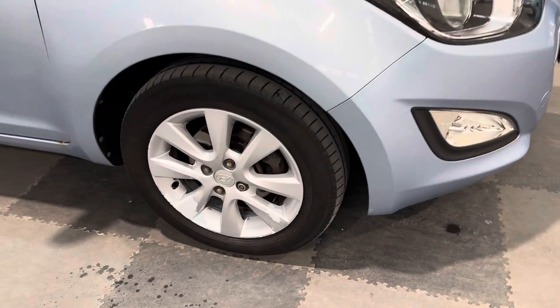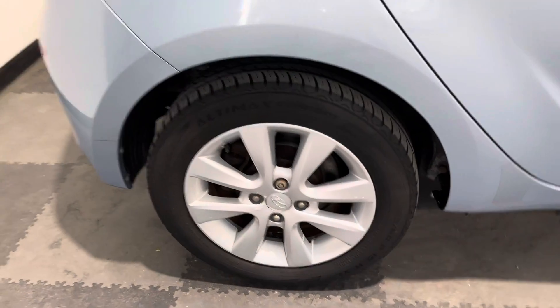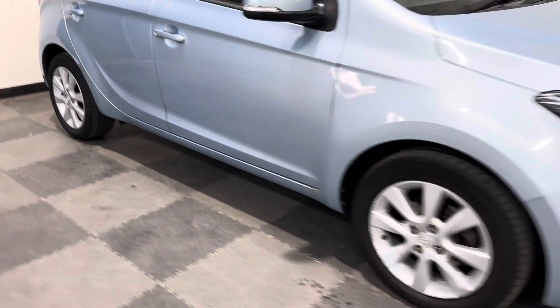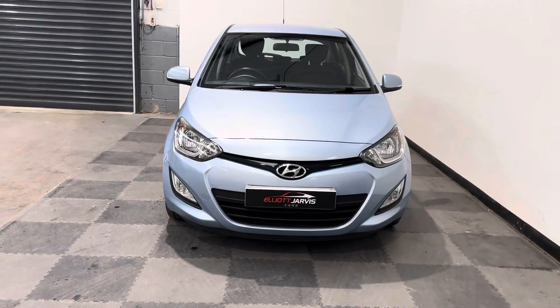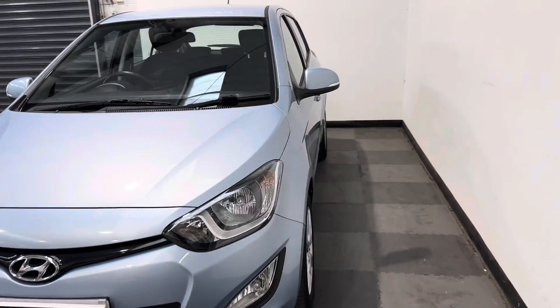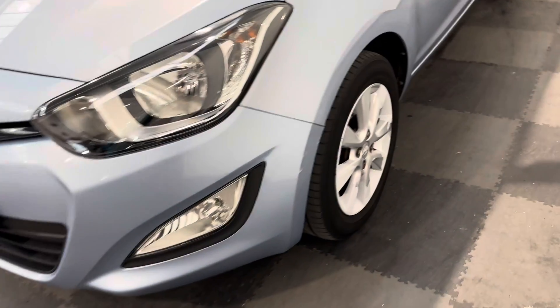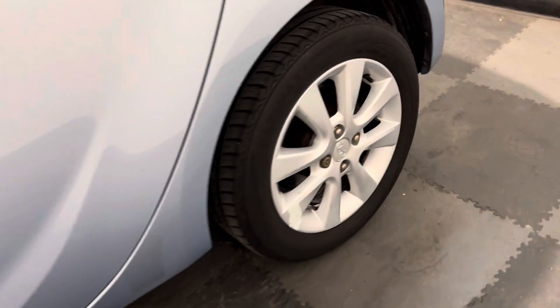There is a little bit of peeling going on on the alloy wheels. If you don't really look for it, you don't really notice it. But there is a little bit of peeling there to the driver's side front, and not too bad on the driver's side rear. Round to the front of the car, you can see no major stone chip marks or damage, and down that passenger side again, no major car park dinks or dents.